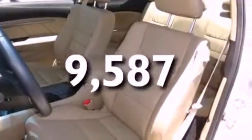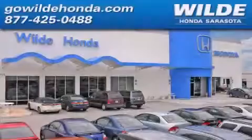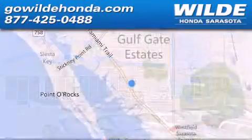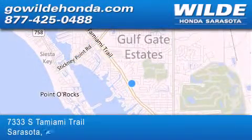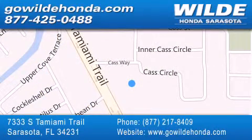Contact us today and schedule your opportunity to see this automobile in person. Wild Honda is located at 7333 South Tamiami Trail in Sarasota. Also shop GoWildHonda.com. It's got to be wild.